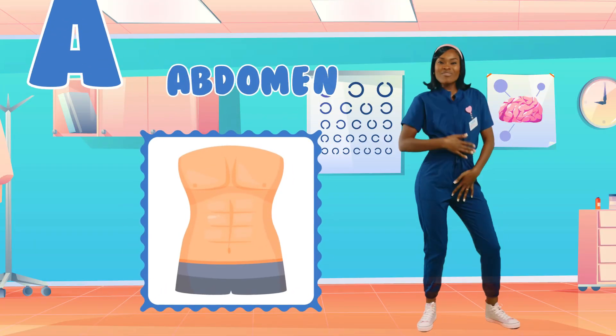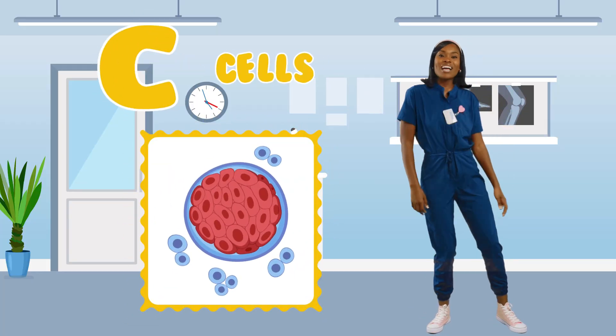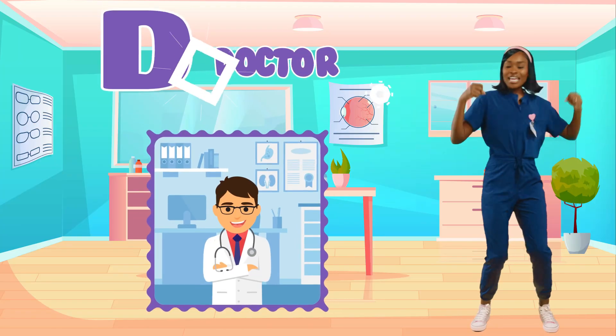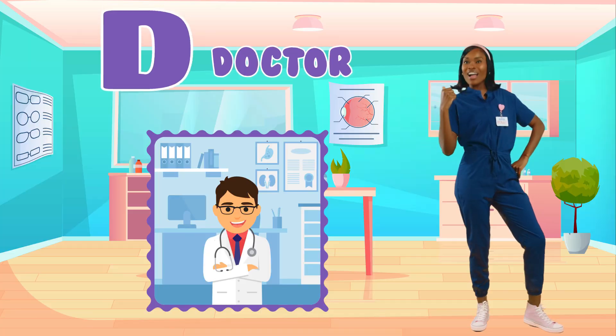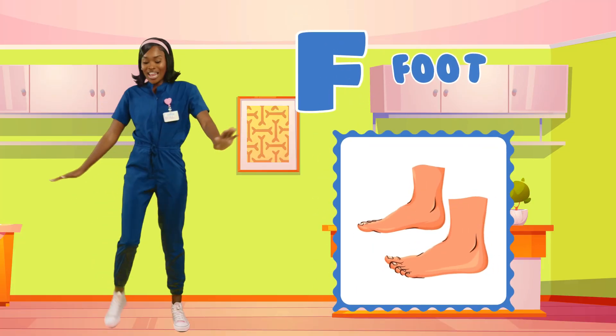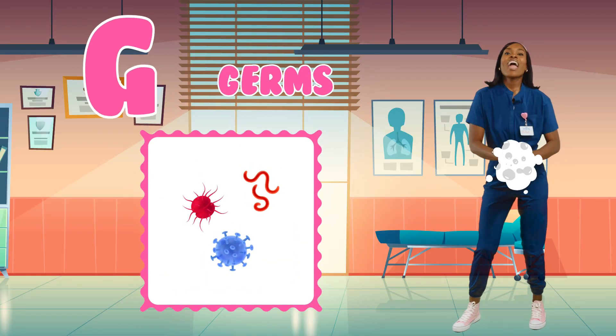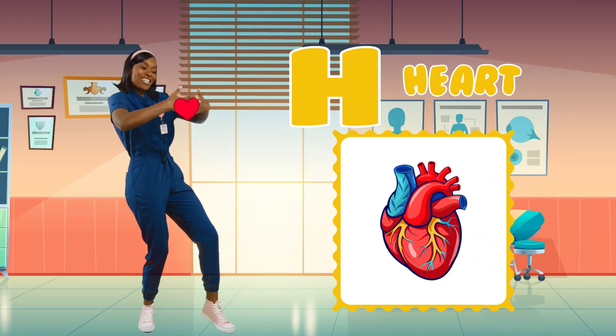A is for abdomen, you might call it your tummy. B is for bones, they help you stand up funny. C is for cells, they're tiny but strong. D is for doctor, who helps when things go wrong. E is for ear, it helps us hear each sound. F is for foot, it helps us walk around. G is for germs, wash them all away. H is for heart, it beats all day.